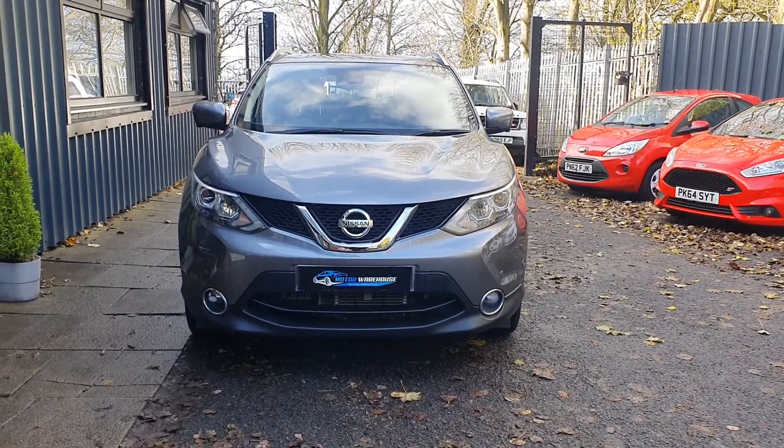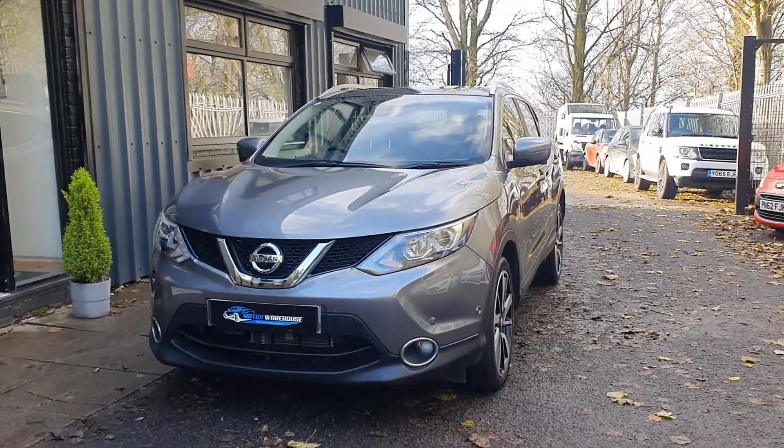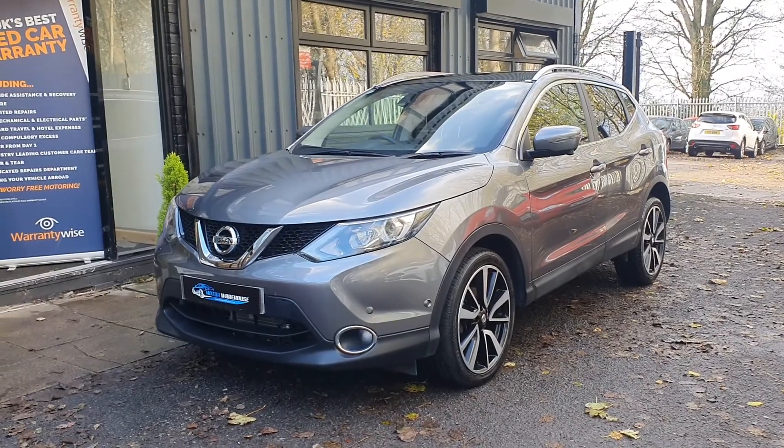Today at Motor Warehouse we have this lovely 2014 Nissan Qashqai. This is a 1.6 DCI, Tecna model, so full spec and it's an automatic.